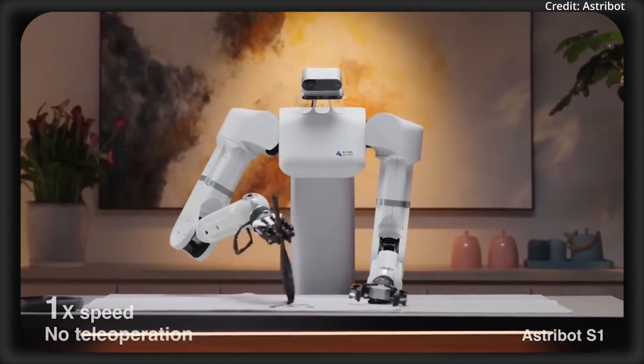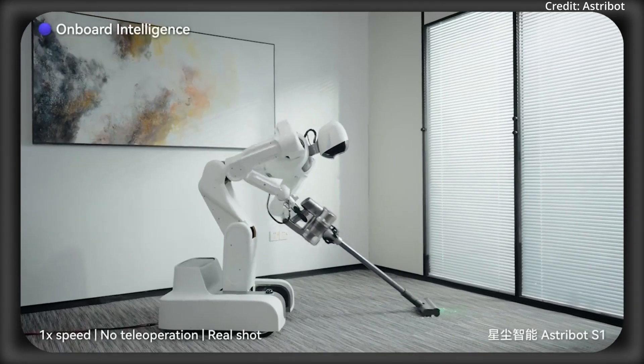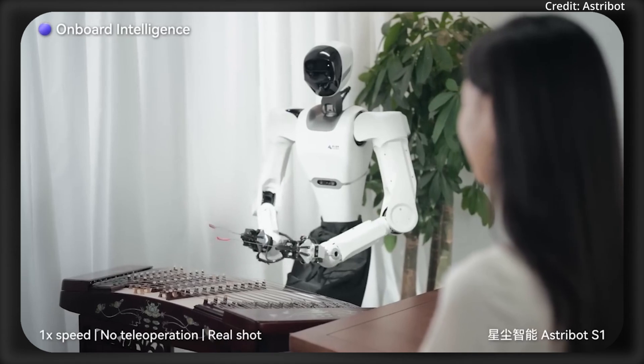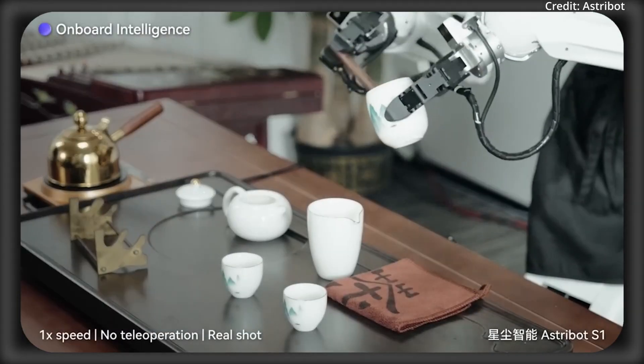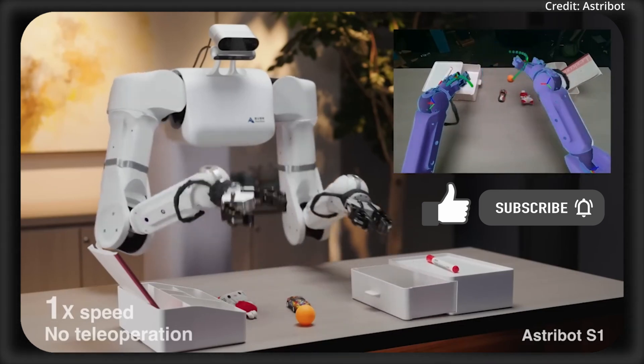It also does calligraphy with a brush, and it can dance, vacuum with a cat, or play with it too. It can play musical instruments, prepare waffles for breakfast, even make a cup of tea. And using two hands, it can even open drawers and put things away.